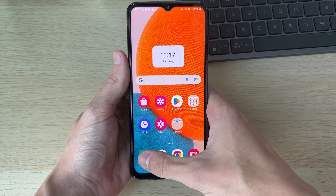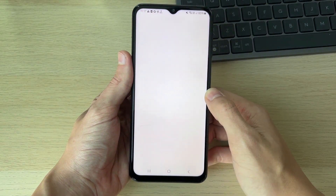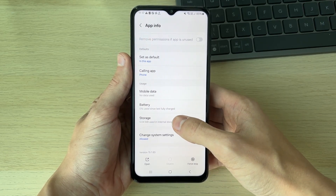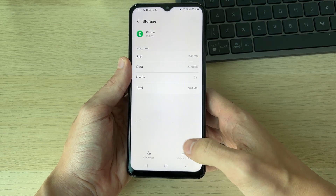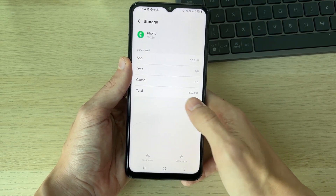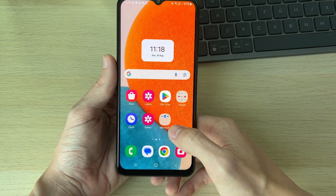First of all, hold your finger on the phone app and go to the top right and click on the 'i' button. This will bring you to the app info. Scroll down to storage, then click on clear cache — I already have that done — and then click on clear data and click delete, and it will be deleted.